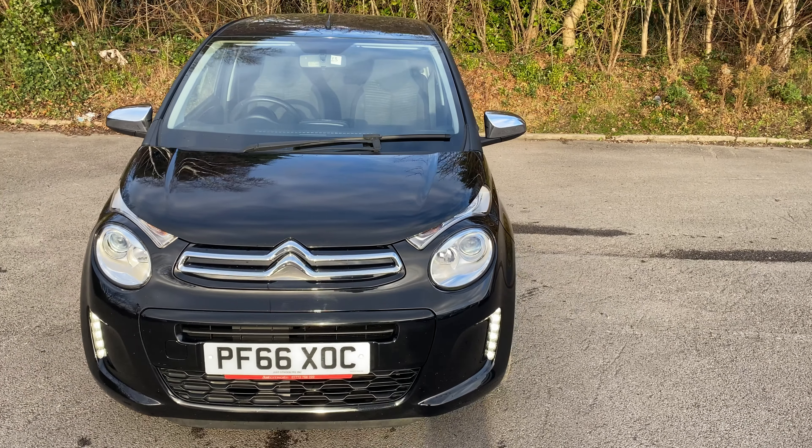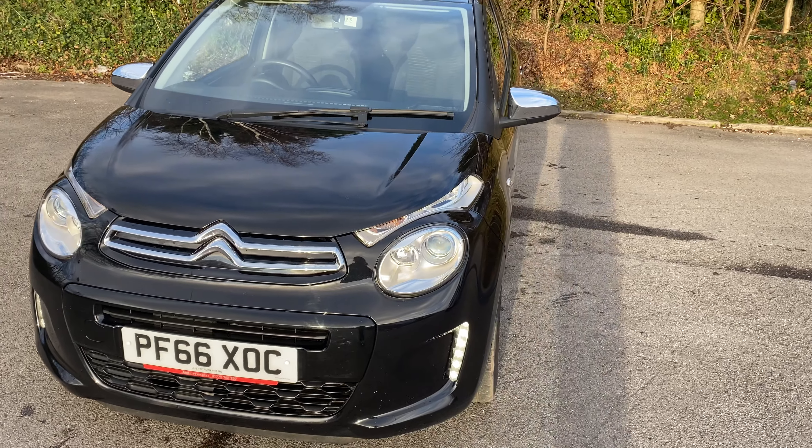Welcome to Pentagon Citroën at Lincoln Tritton Road. Here we have a 66 plate Citroën C1.